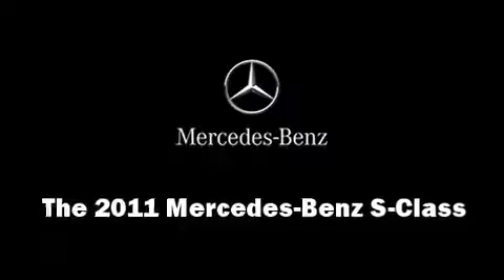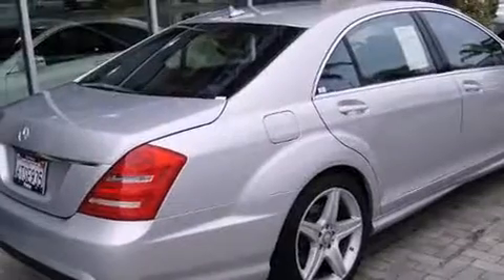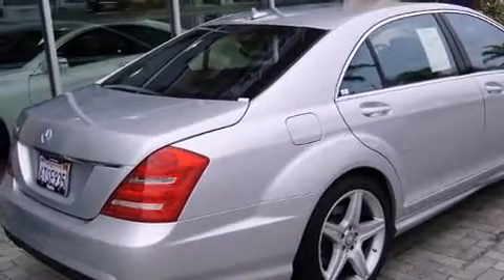Here's a great deal on a 2011 Mercedes-Benz S-Class. A 5.5-liter V8 engine pairs with a sophisticated 7-speed automatic transmission, and load-leveling rear suspension maintains a comfortable ride.